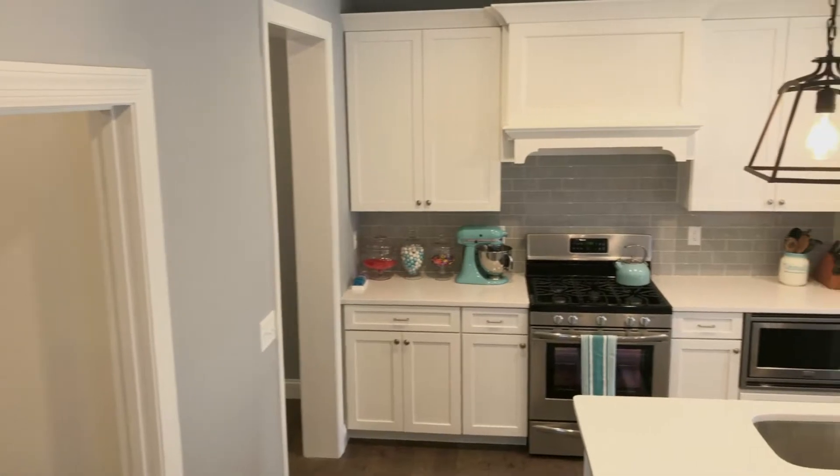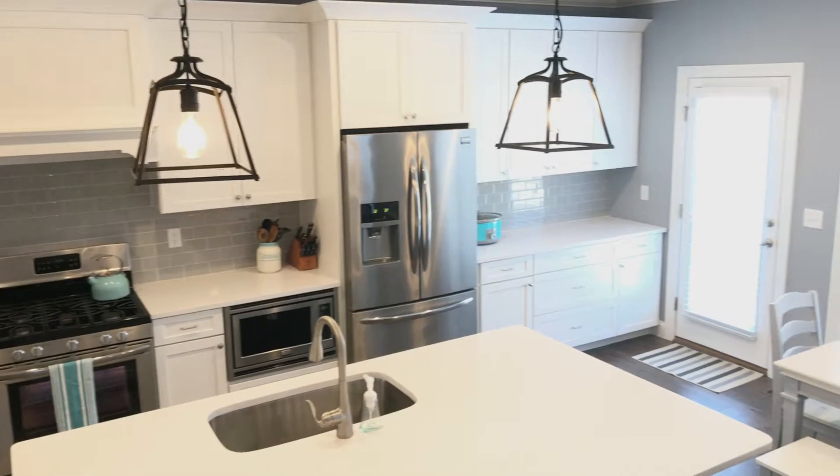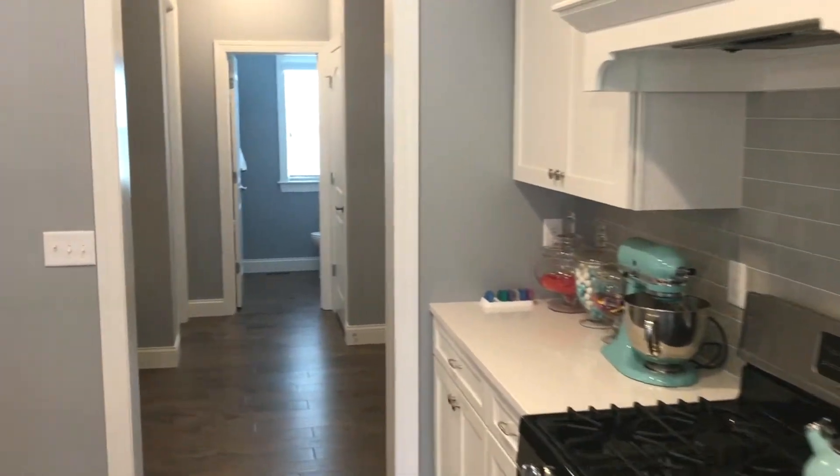The completely custom kitchen is gorgeous and features a walk-in pantry, stainless appliances, modern white cabinets complete with quartz countertops, and a larger-than-life center island. Perfect for entertaining.